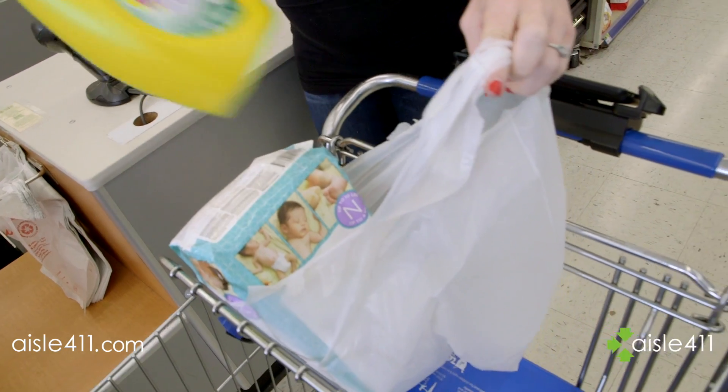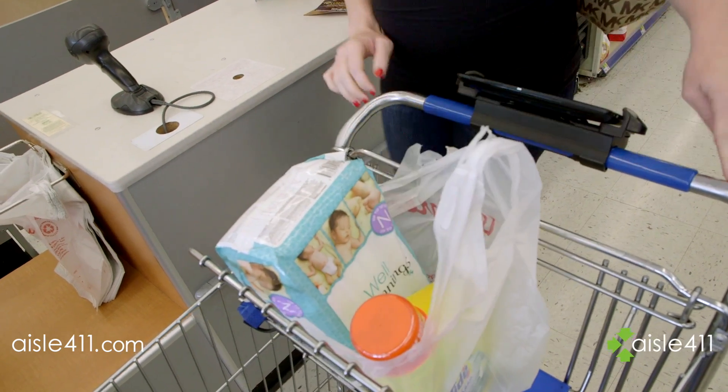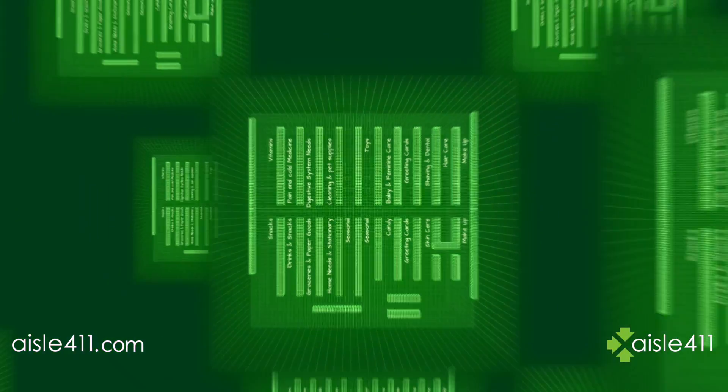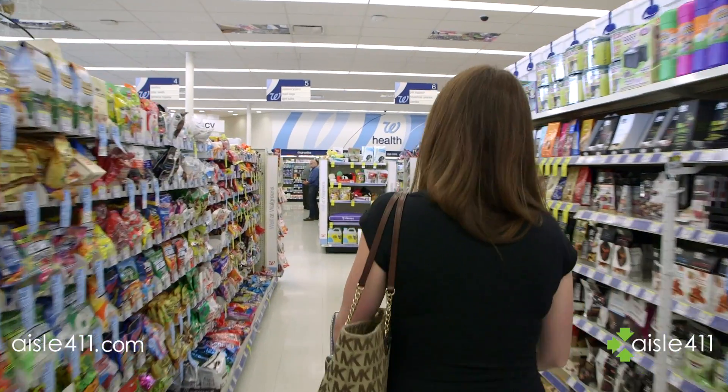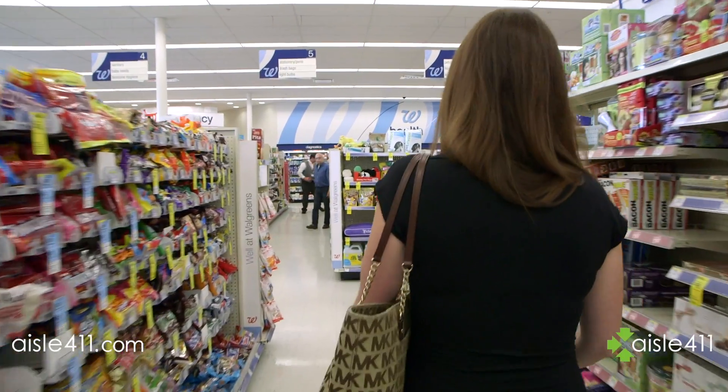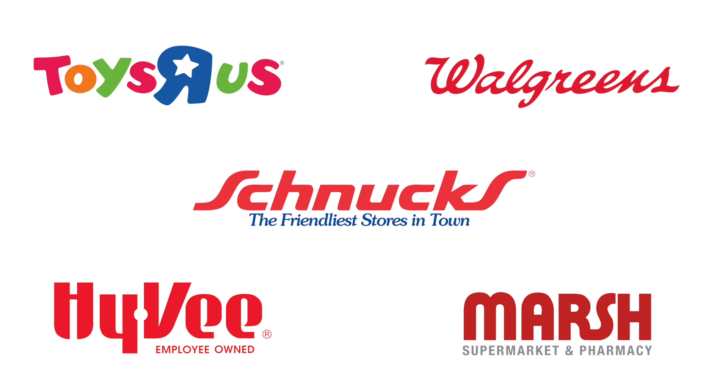So that customers can find what they need. Now Aisle 411 is building the internet of stores for retailers and brands, bringing the digital sophistication of online shopping to the brick-and-mortar environment. Used in more than 14,000 retail stores across the U.S., like Toys R Us, Walgreens, Hy-Vee, Marsh, and Schnucks supermarkets.